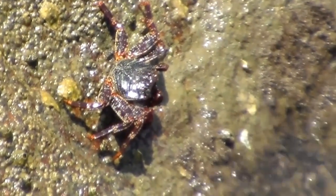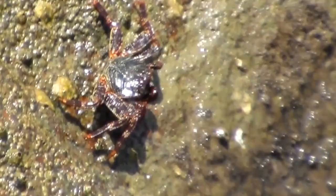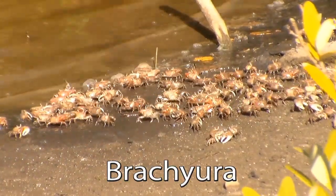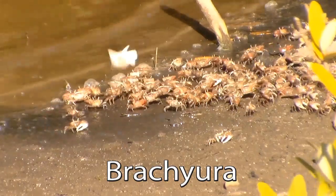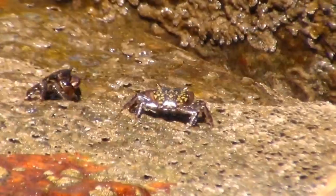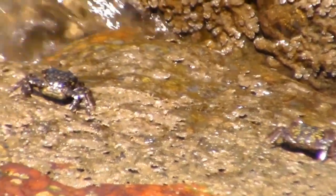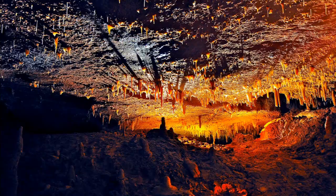True crabs first appeared around 150 million years ago, during the Jurassic period. They belong to the infra-order Brachyura, which means short-tailed in Greek. They are found in every ocean in the world, as well as in freshwater and on land, including rainforests far from the nearest beach. Some species even make their homes in dark caves.